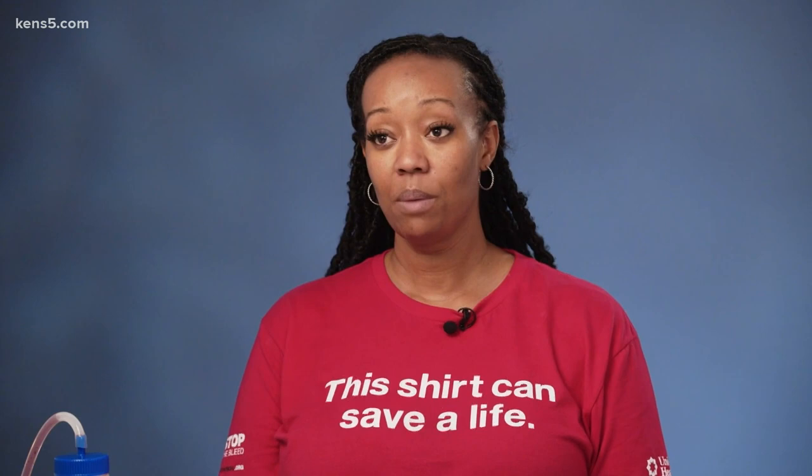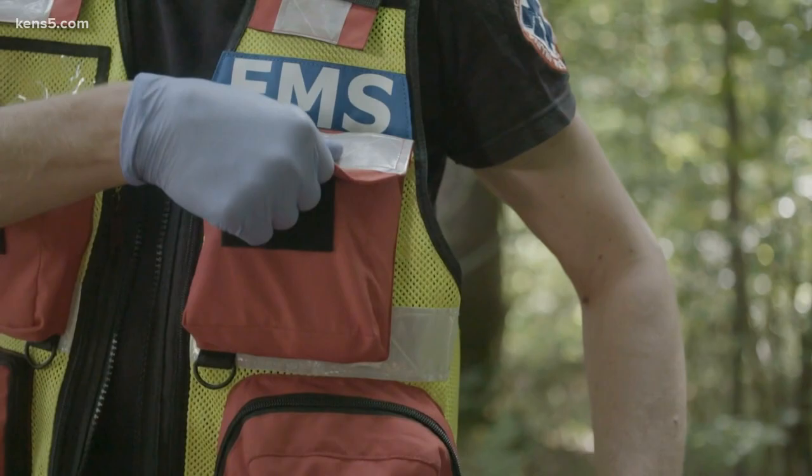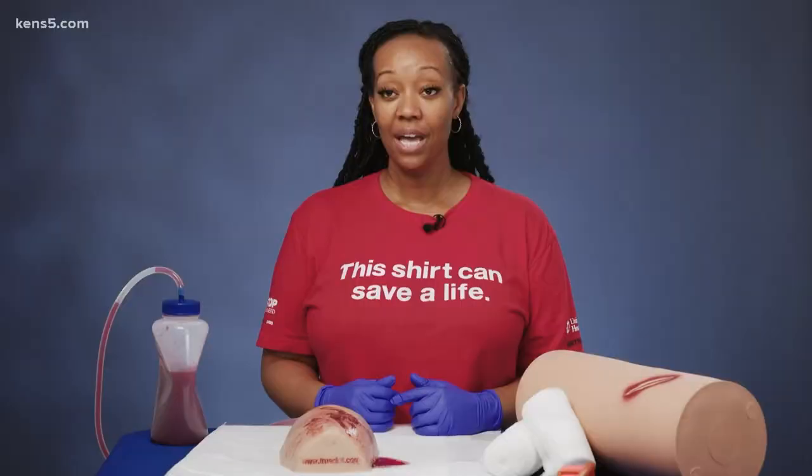When talking about the ABCs of bleeding, A stands for Alert — notice the bleed and call 911. Make sure that emergency responders are going to be on the scene to help you out, and then you're going to want to identify where that bleeding is coming from.